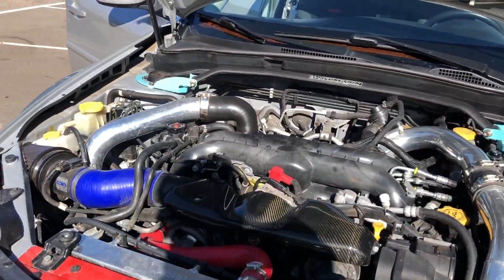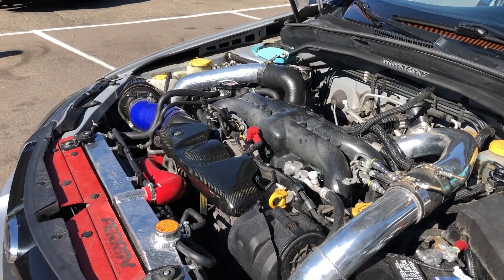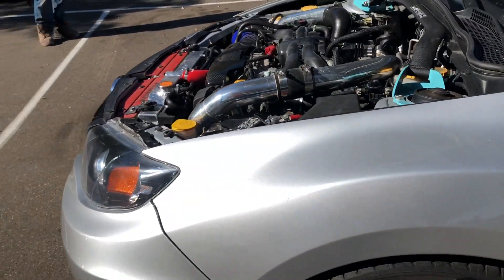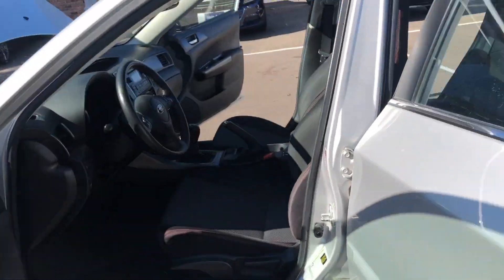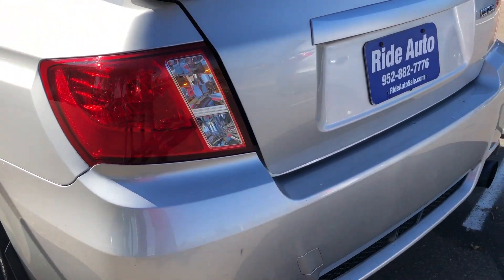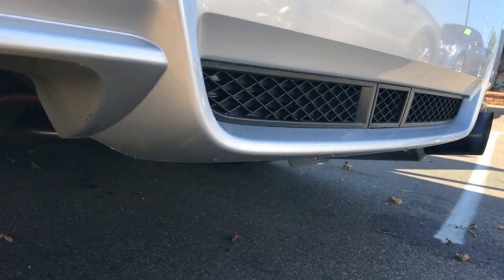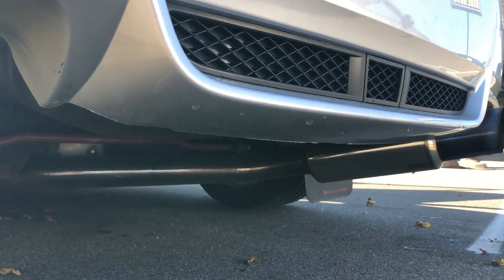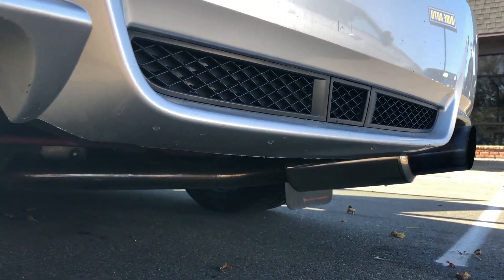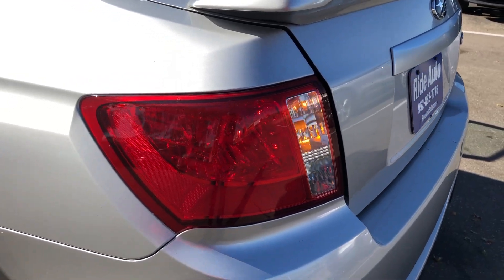Can I give it some gas? So, you say it's got a full exhaust system too? Let's hear the exhaust as well — go ahead and hit it real quick. Nice.